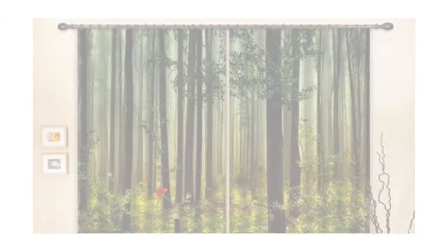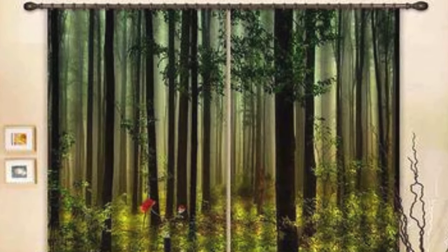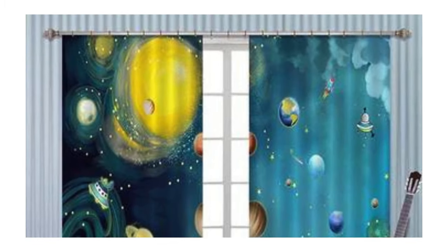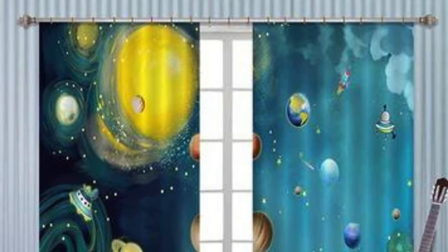As trends in interior design evolve, so do the styles and innovations in curtain and drape design. Sustainable and eco-friendly fabrics have gained prominence, addressing the growing demand for environmentally conscious choices.